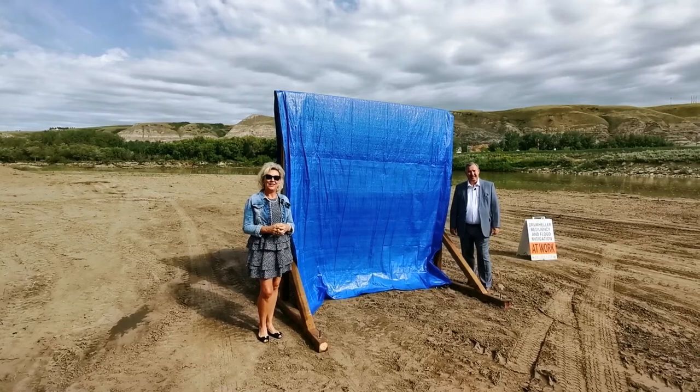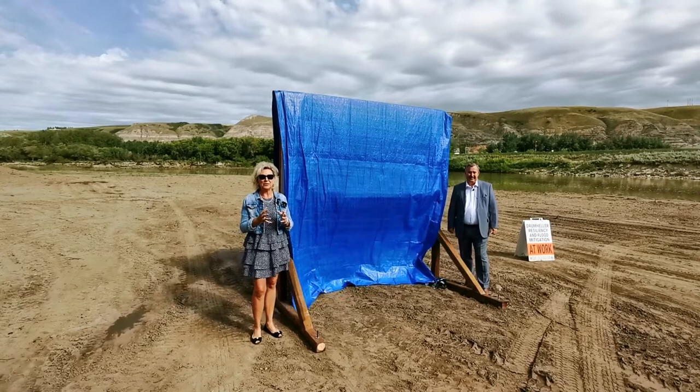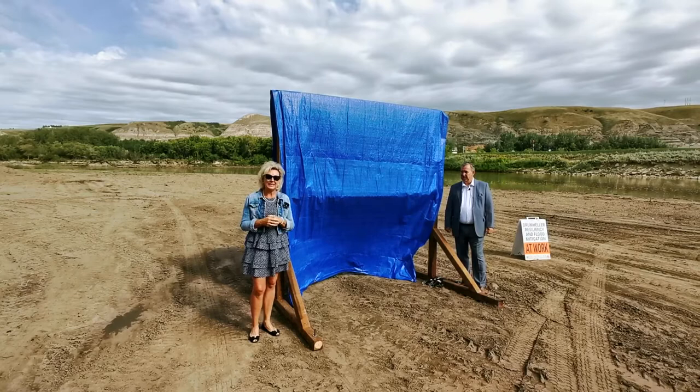Good morning everyone. Today I'm here with Darwin Durney, our Chief Flood Mitigation Officer, and we're at the Newcastle Beach. I want to discuss a really important update today. Darwin, can you tell me what we have today to update?